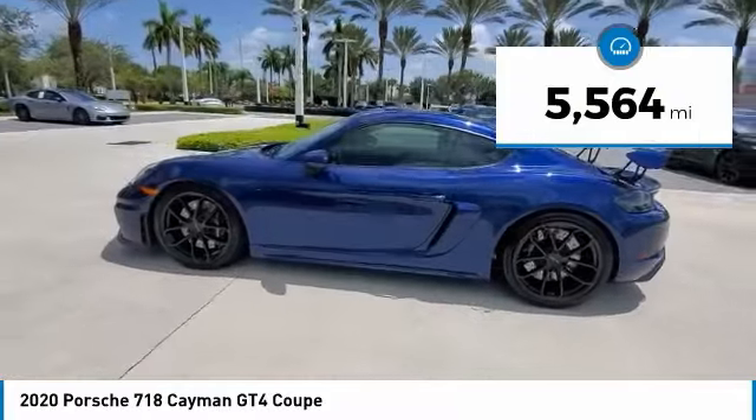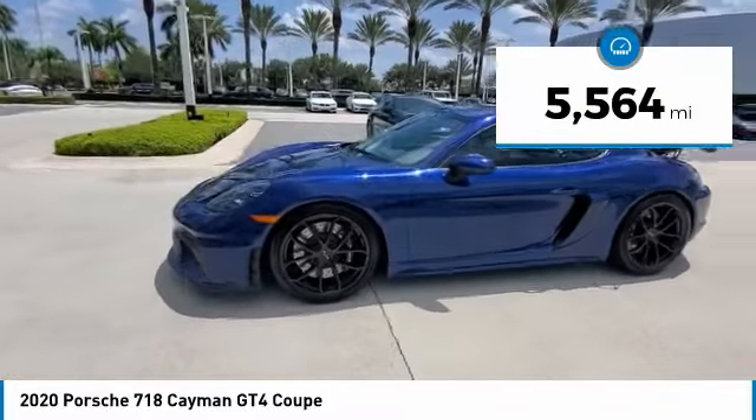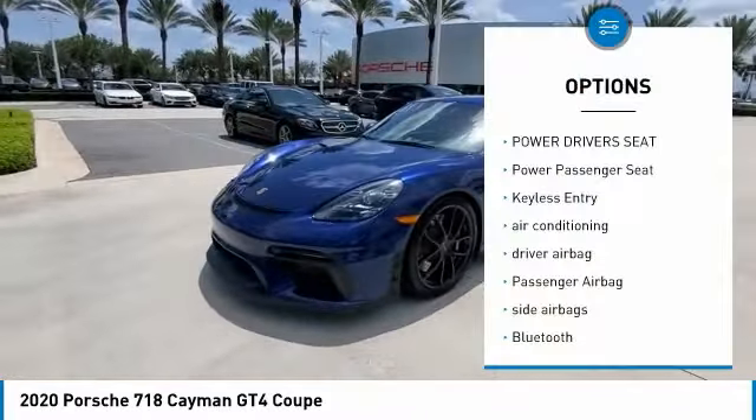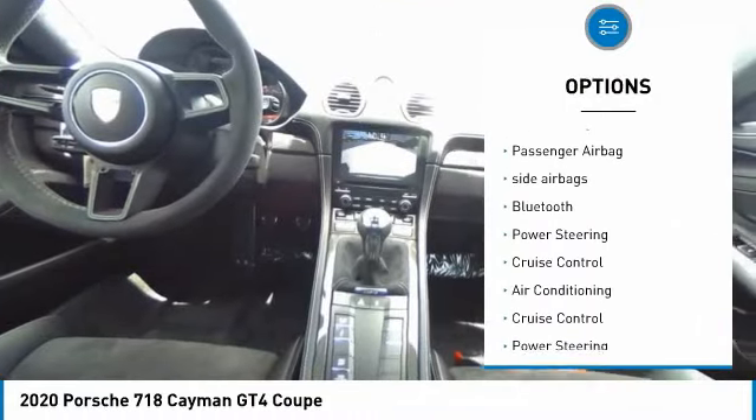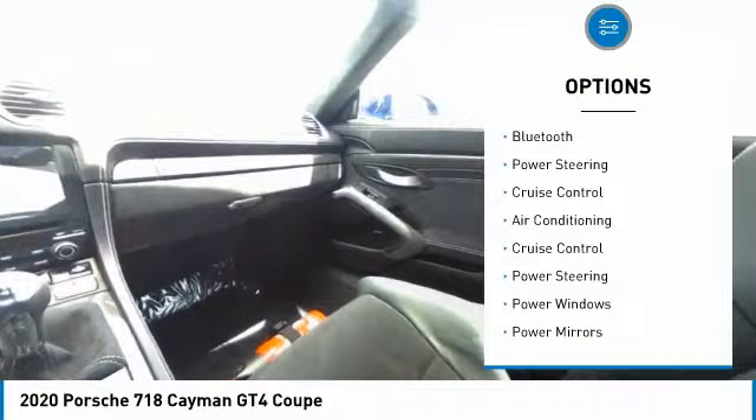This vehicle has less than 6,000 miles. Here are some of this vehicle's great options: power driver's seat, power passenger seat, keyless entry, air conditioning, driver airbag, passenger airbag.